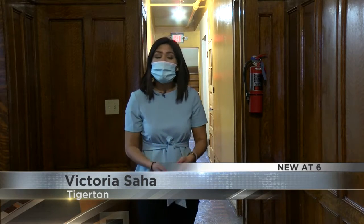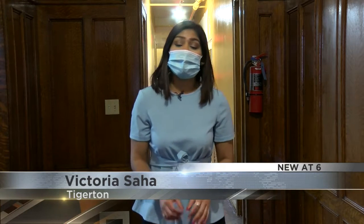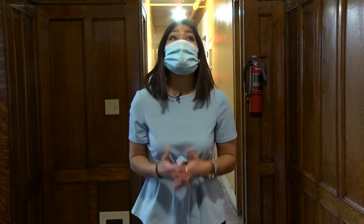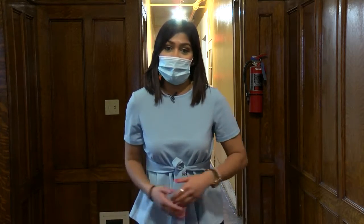Community members here in Tigerton are looking forward to the reopening of one of Tigerton's only medical clinics, as well as being able to save the history behind this 100-year-old building.